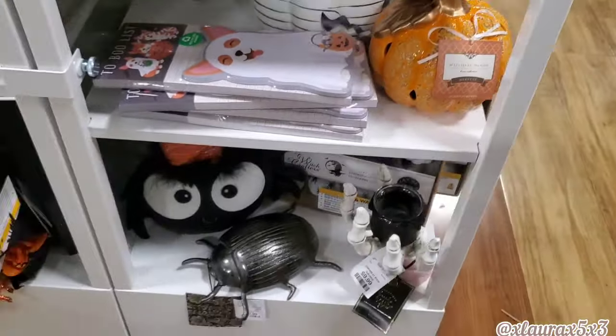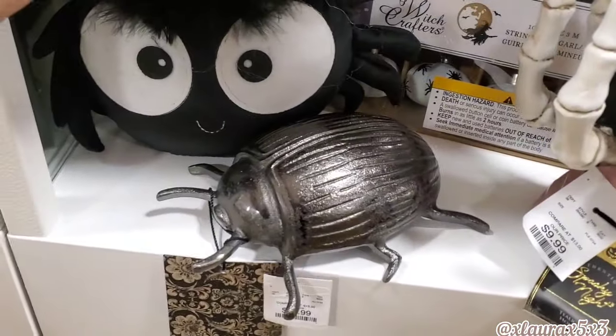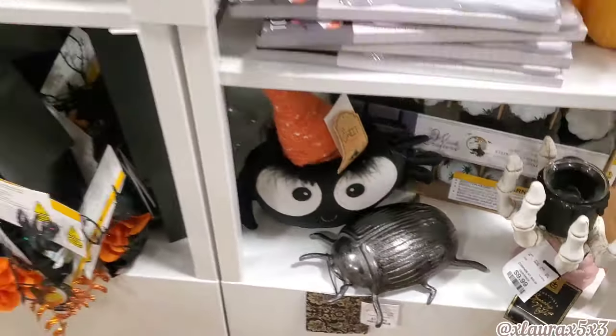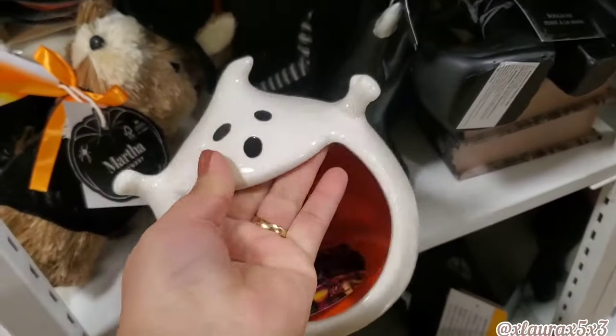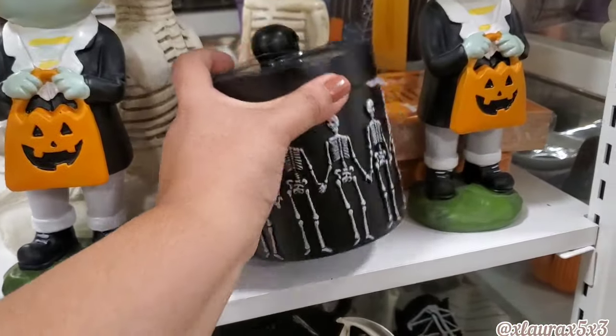They also have this hand — it's a candle holder for $10 — and the spider is also $10, very cute. They have this ghost for $7.99, and there's a jar here for $10.